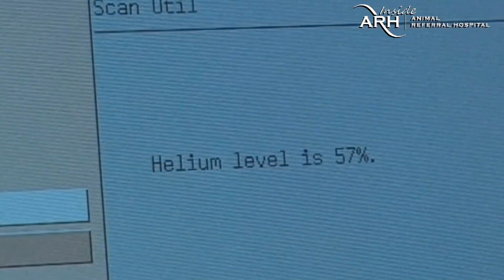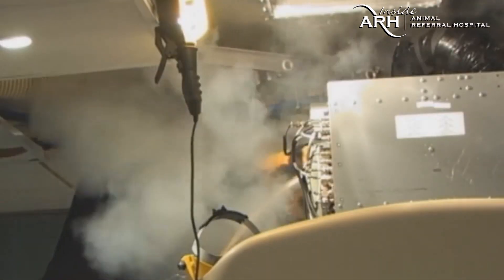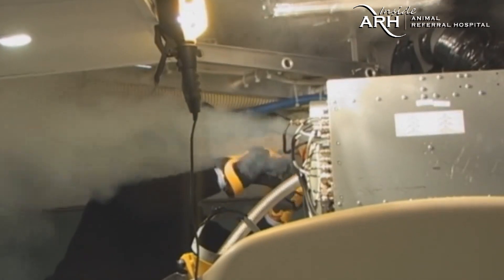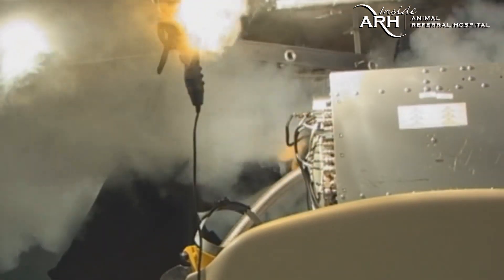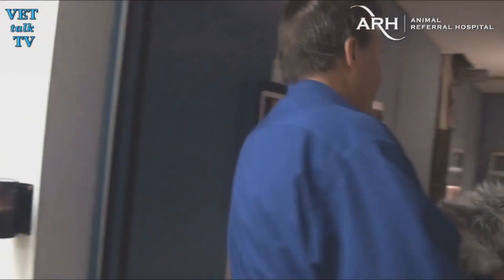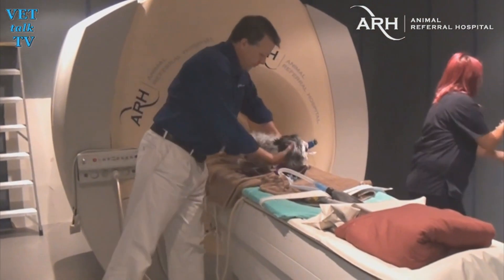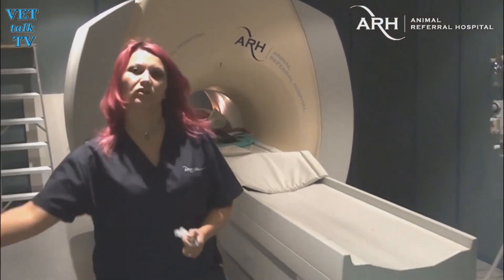Back in September 2015, we brought you the story of the ARH Homebush MRI Refill. Pretty exciting stuff. However, today this older but still respected technology is about to be replaced by a newer, bigger, even faster MRI — basically because the magnet has reached its end of life.